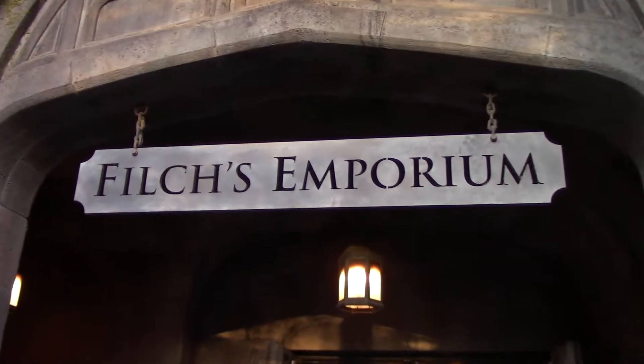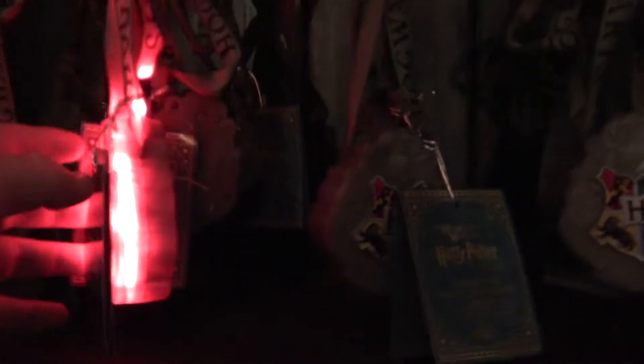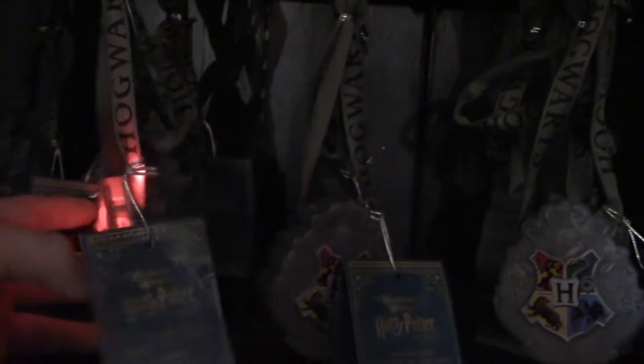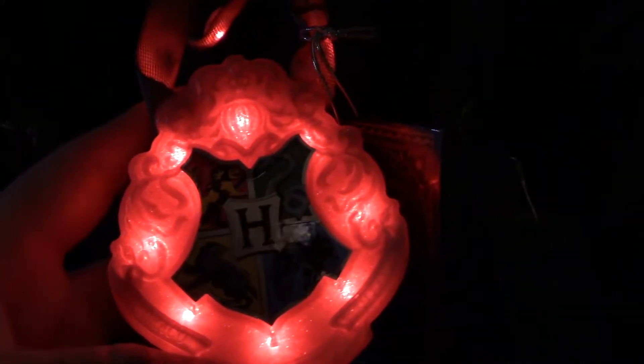They're up in the common room now. Let's take a quick look inside Filch's and see what kind of Christmas stuff they have currently in the shop — Filch's Emporium, the gift shop inside of Forbidden Journey. These are all the decorations they have currently; it looks like it's pretty much the same as last time. Got the Slytherin and Ravenclaw section over here. Oh wait — what's this? This is something different — it's a light-up lanyard. Interesting — even the cord lights up too.